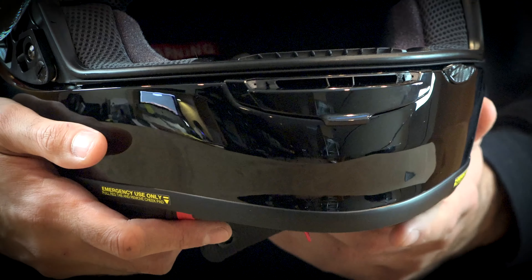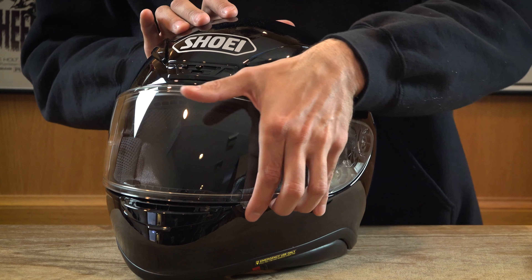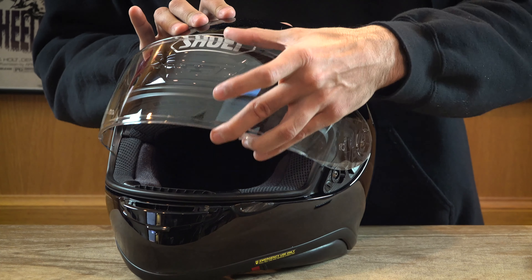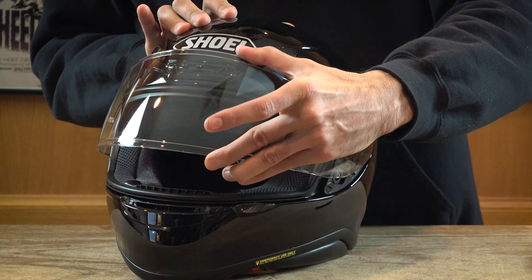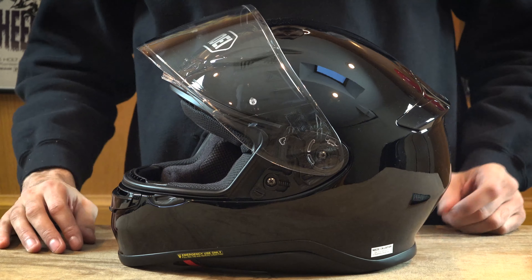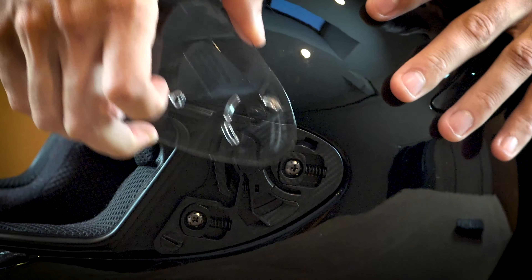The helmet does feature a quick release helmet shield. The shield also comes with a pin lock system, and the pin lock shield is also included in the box when you buy the helmet. There are also multiple clicks in the shield when you raise and lower it, so it will stay in place. If you want to raise the shield just a little bit, you can do so and the shield will stay in place. Here you can see the shield snaps off nice and easy and pops right back on.